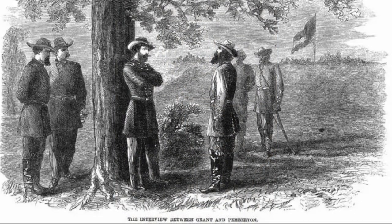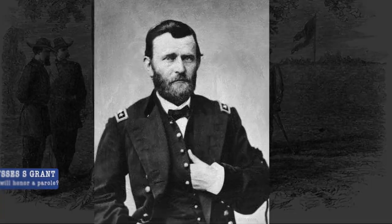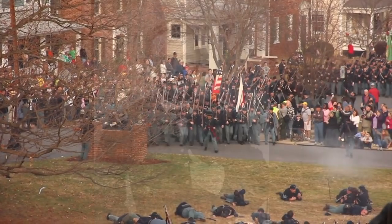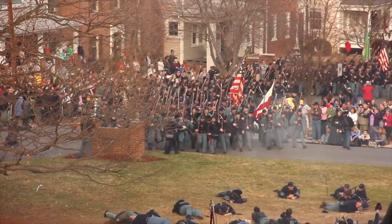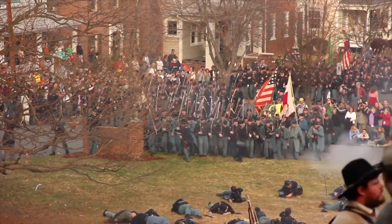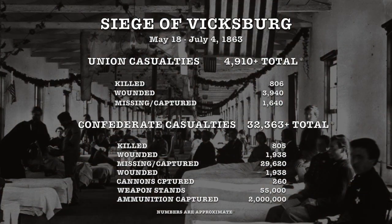The meeting did not go well when Grant made the demand of an unconditional surrender, something that Pemberton refused immediately. It took the rest of the night for Grant to change the offer. He agreed to allow the Confederates to sign paroles and a promise not to fight again. Pemberton took this choice and allowed a large portion of Grant's army into Vicksburg, where they took control.